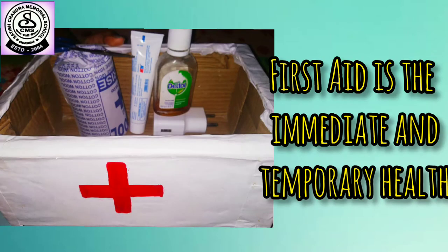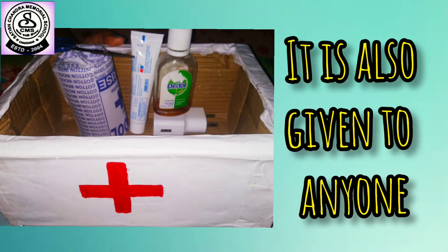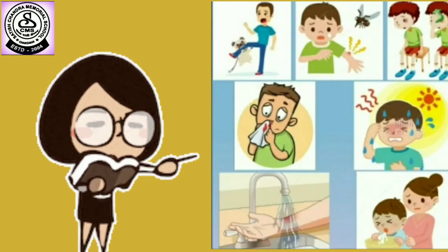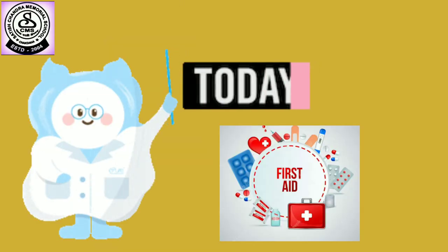First aid is the immediate and temporary help or care given to anyone who is injured or hurt. It is also given to anyone who falls down, or has a sudden injury like bites, stings, eye injury, heat stroke, nose injury, burn, poisoning, etc. These can be treated with first aid. Today I am showing you the first aid kit and its uses.